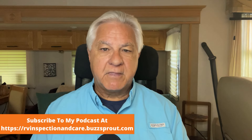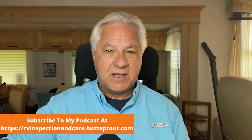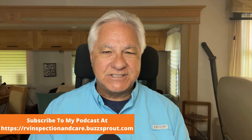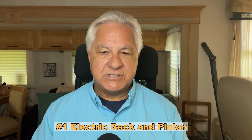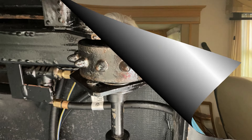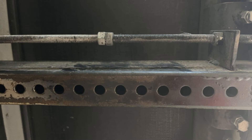Not all slide rooms operate the same — they all go out and then come back into the RV, but the mechanism that causes them to do that can be very different from one RV to another. There are four main kinds of slide out systems in use today. The first one is the electric rack and pinion type of system. Rack and pinion means you have a circular gear that moves on top of a lateral gear and moves the slide room in and out.